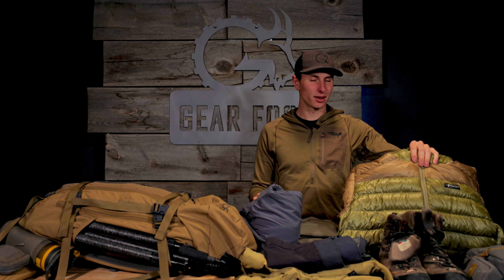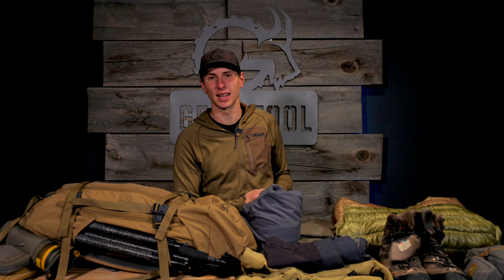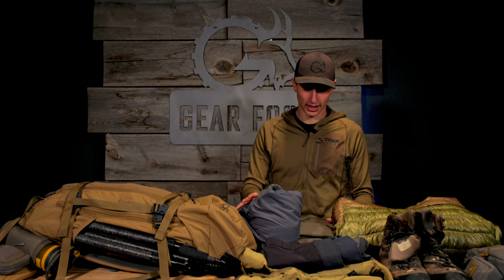Over top of that, I'll go with the Grumman Down Jacket from Stone Glacier. Probably one of my favorite down coats just because of the all-around weight — it's warm enough for those cold temps. Spring bear, you never really know what you're going to get, so this is kind of a safety piece. If it does drop hard and you get a little bit of snow, I know I'll be warm enough in that jacket.